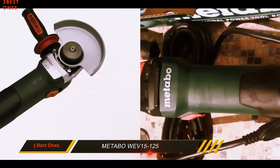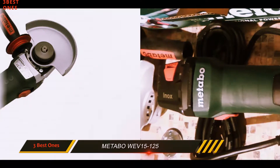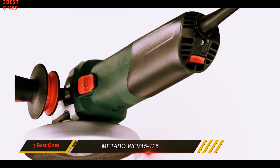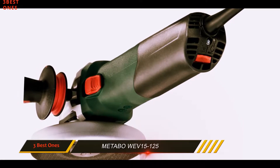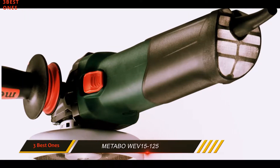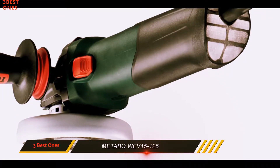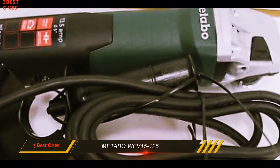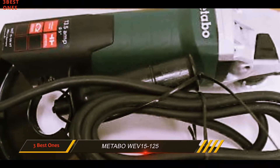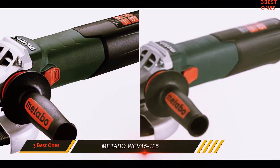The impressive long-life 13.5 amp, 2800 to 11000 RPM motor includes an advanced design that optimizes airflow for a cooler run, providing longevity in harsher environments and offers up to 50% more torque. A motor this size is ideal for the more demanding projects. Besides packing a lot of power, the tool-less disc change and tool-less guard adjustments are really a nice addition to this grinder.